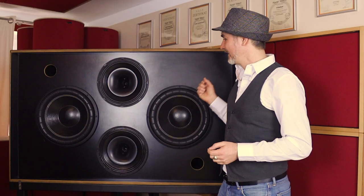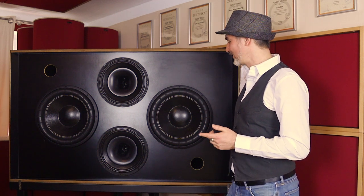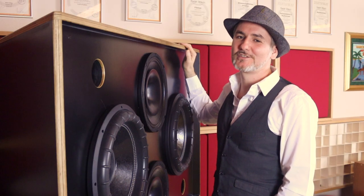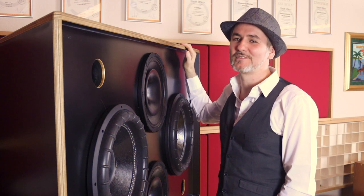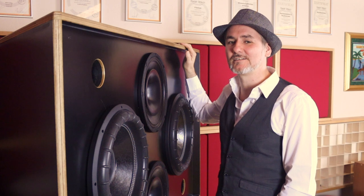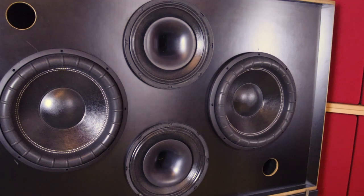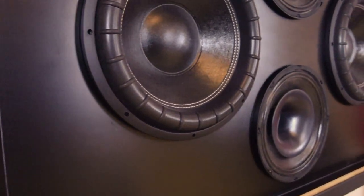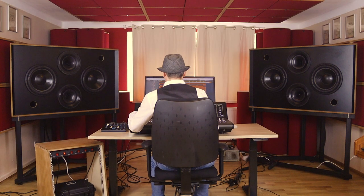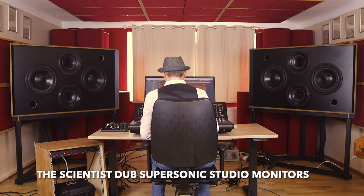Now let me introduce you to my new studio monitors. They are called the Scientist Dub Supersonic Studio Monitors. The most important features are improved bass reproduction, detailed highs, and a frequency response from 20 Hz to 20 kHz. Each box is driven by a separate custom-built power amplifier with 5000 watts RMS into 2 ohms. I already expected top quality, but the Scientist Dub Supersonic Studio Monitors have far exceeded my expectations.